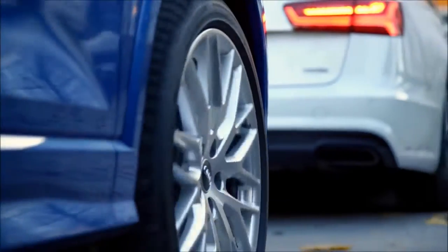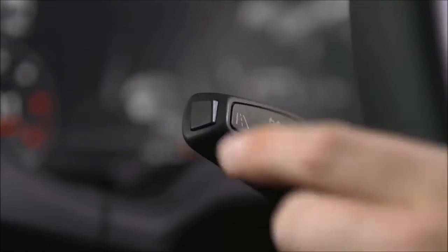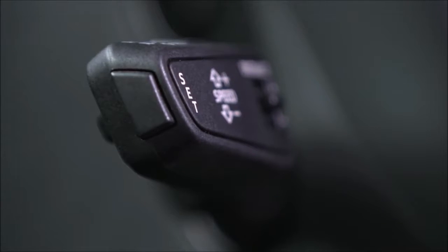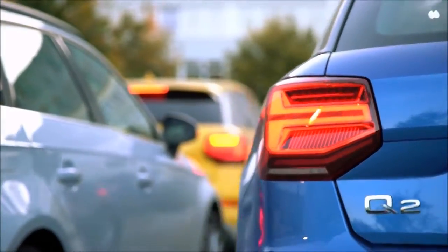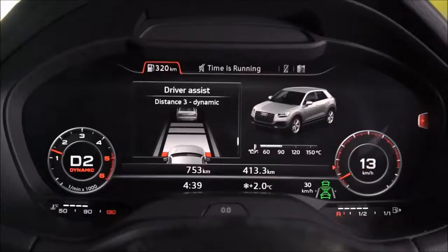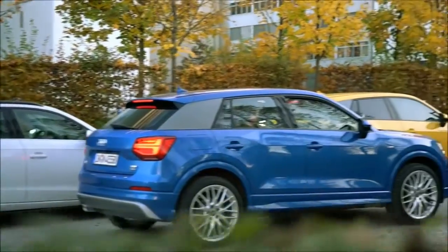Thanks to the systems inside the Q2, traffic jams are a thing of the past to be frustrated with. I have lane assist here, which keeps me between the two white lines and, if necessary, does the steering for me at low speed. I also have traffic assist — I pull this and the sensors at the front of the car detect the car in front. If that car begins to move, my car automatically goes with it. And if the car then stops again, my car slows down as well to stop me from running into it. I'm not doing anything — it's an amazing system.